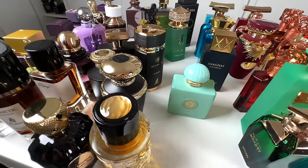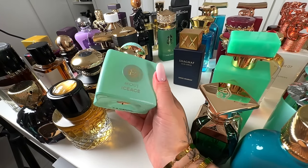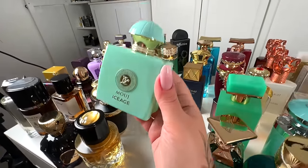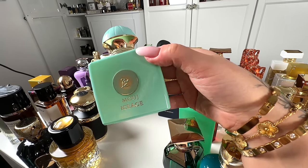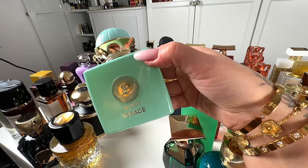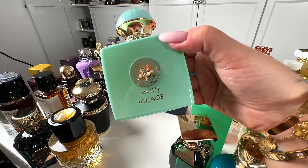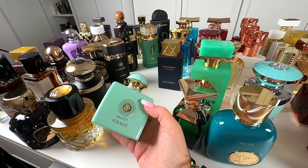Next, the more I have this one, the less satisfied I am with it. This is Moosh Ice Age from Milestone. It's a dupe for Amouage Lineage — but it's so, so far from it. And I feel like it's getting worse with time. At first I loved it, now I'm starting to think differently. If you're looking for a Lineage dupe, this is definitely not it. It has a beautiful bottle, but I feel like its charm starts to fade away with time. I'll keep you posted.